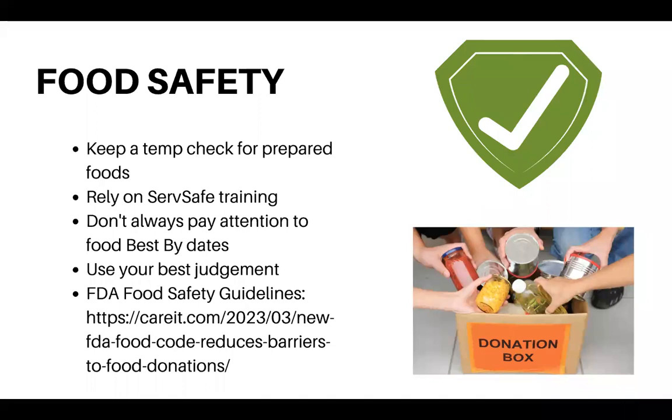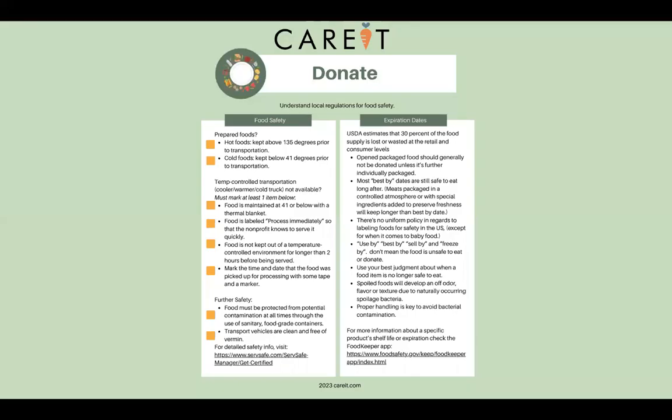General food safety: you have to keep a temperature check for prepared food and rely on your ServSafe training. You don't have to rely on best-by dates — and a lot of people don't know that a best-by date does not necessarily mean expired. Best-by dates have no real regulatory protocol; it's just the manufacturer's way of saying they think you should buy more food after that date. You can still donate to many nonprofit organizations — it depends on the individual organization's regulations.